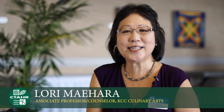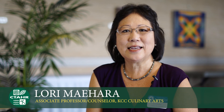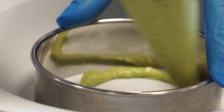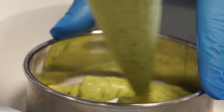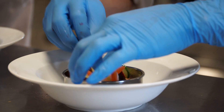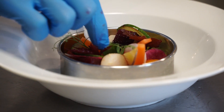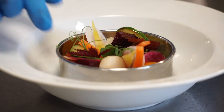Students interested in culinology would first obtain their associate in science degree in culinary arts or institutional food service management from Kapiolani Community College, then transfer to UH Manoa and apply for the culinology program.